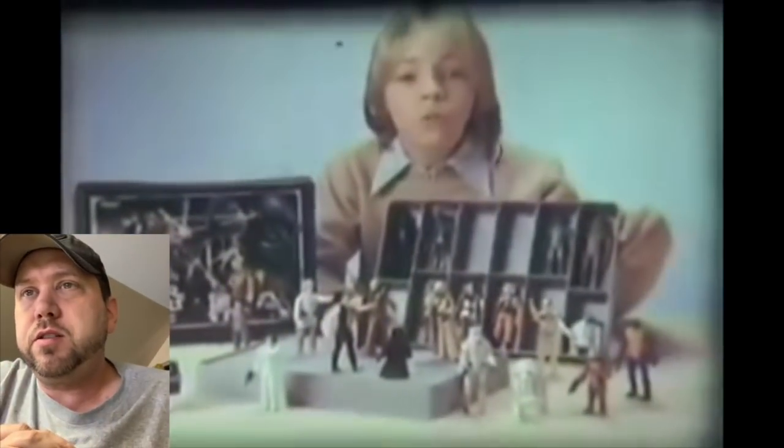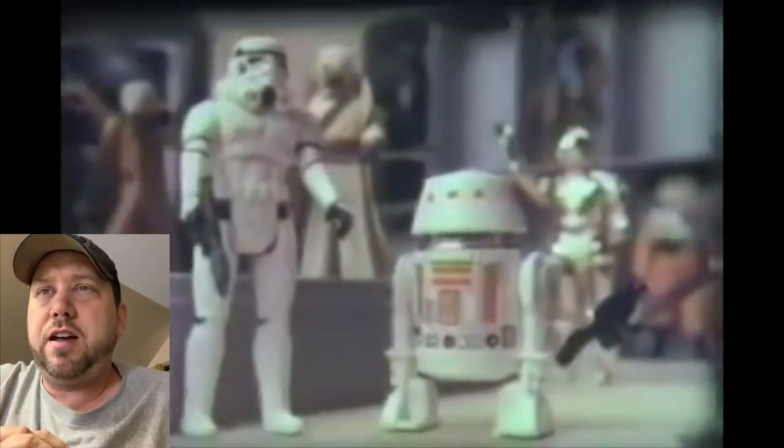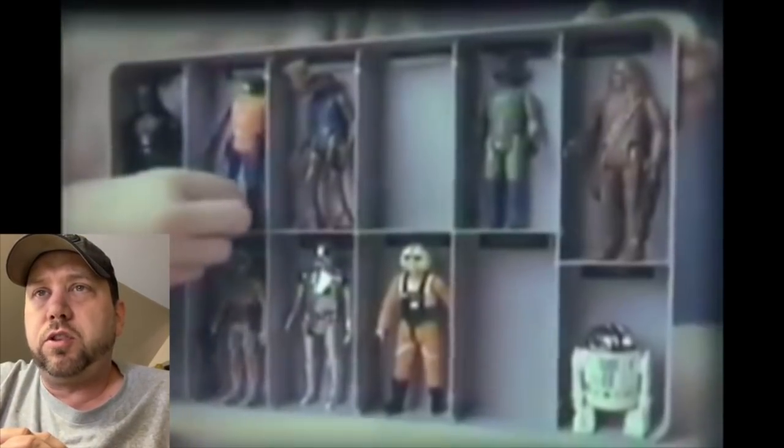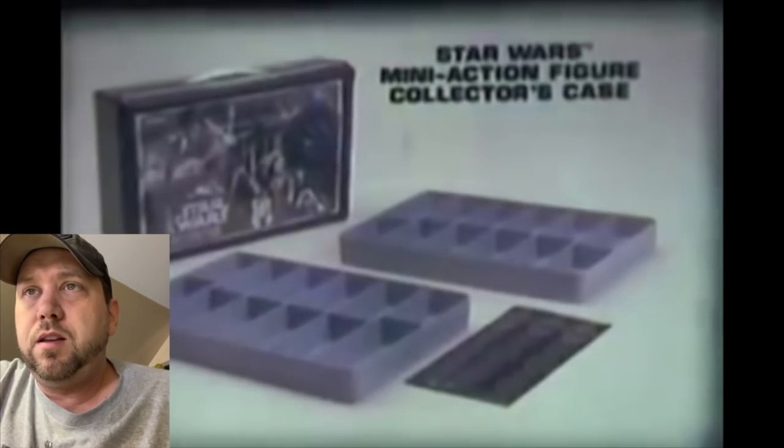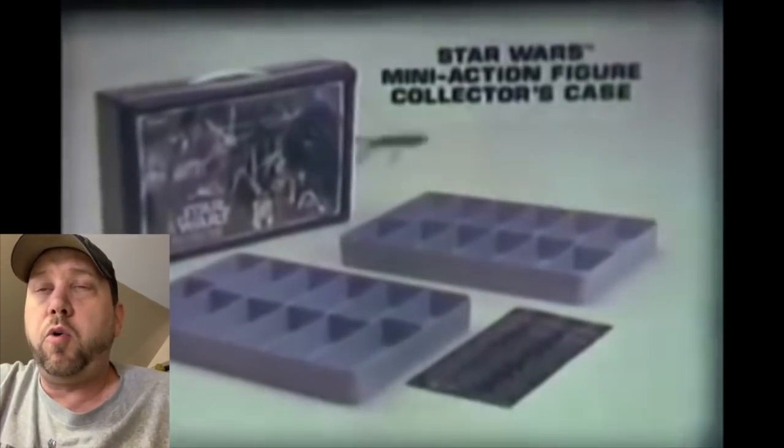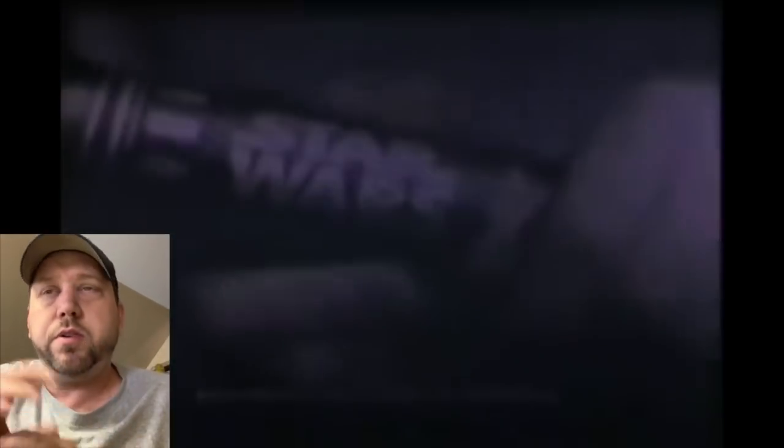There's the action figure carrying case — I never had that one, I had a bootleg called 'Star World.' A lot of people had the bootleg one too. There's a Tuscan Raider — man, that would have been nice to have. After Empire I just had a shoe box I used to put them all in. The lightsaber — okay, these were horrible. They would pop and bend.